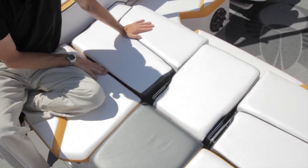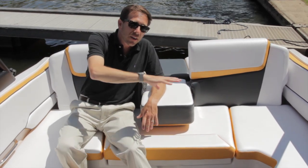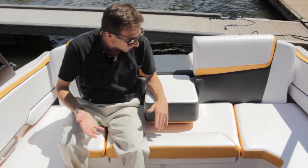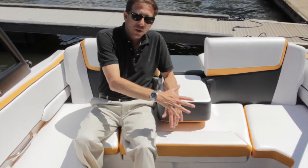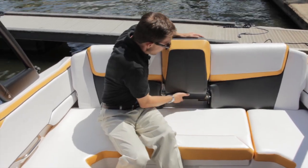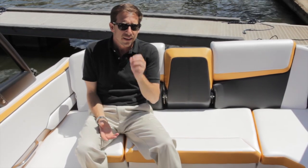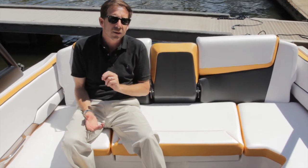The only boat in the market to have that feature. So it's not only a backrest on both sides — it's a sun pad. It's also an armrest. It's a passage when you go in and when you have more people on board. Tilt it up — so really a very simple concept that we have designed with another little trick.